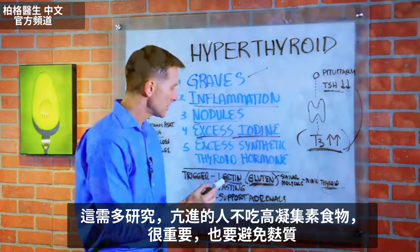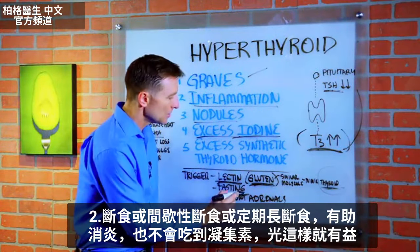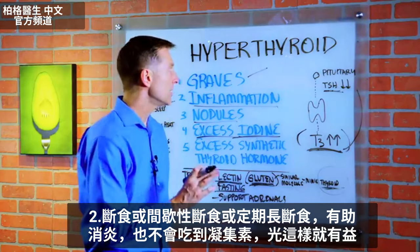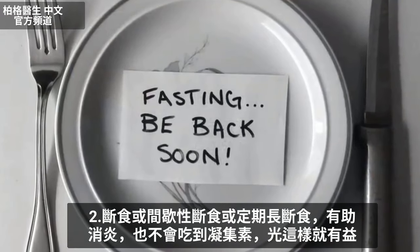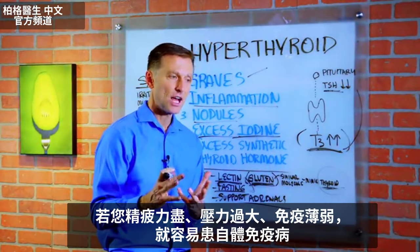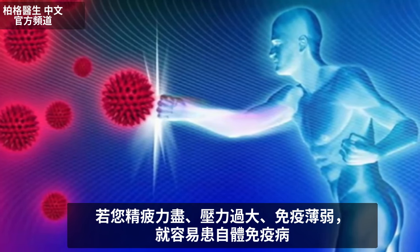Avoiding foods high in lectin is very, very important. And of course, avoid gluten — if you're doing keto, you wouldn't be consuming gluten anyway. Another important thing is fasting, intermittent fasting, or periodic prolonged fasting, which is very beneficial for dropping inflammation. When you're fasting, you're not eating lectins, so that helps right there. Also, supporting the adrenals is key because they are intimately involved with the immune system. If you're run down and stressed out, your immune system is weakened and very susceptible to developing an autoimmune condition.